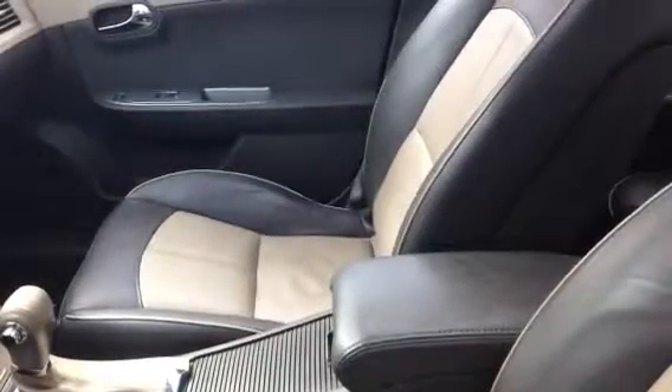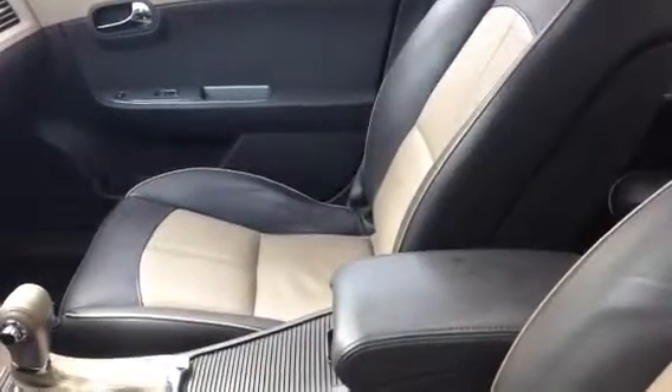The interior, so you can take a look. You can see it has the two-tone, really nice-looking leather. Sunroof.